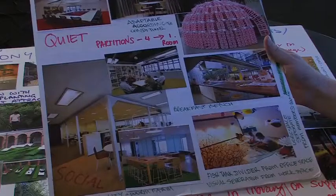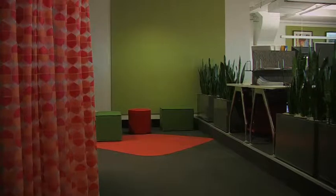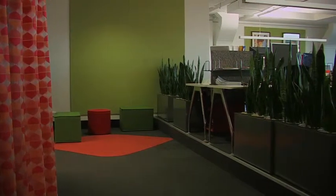When you look at these images, there are lots of ideas here that they brought to the table that we've used. And I think the other thing that came out of it is just the vibrancy of the group, and that then translates into an energy in the space.